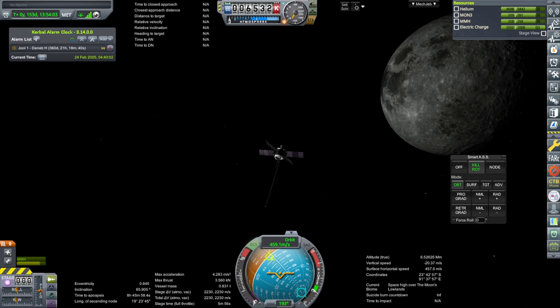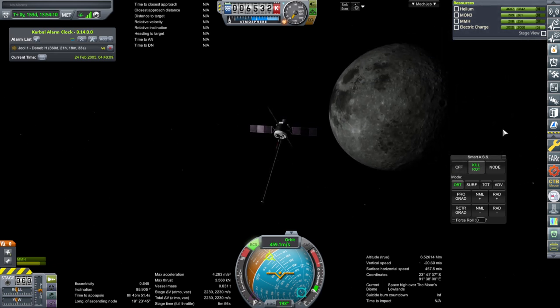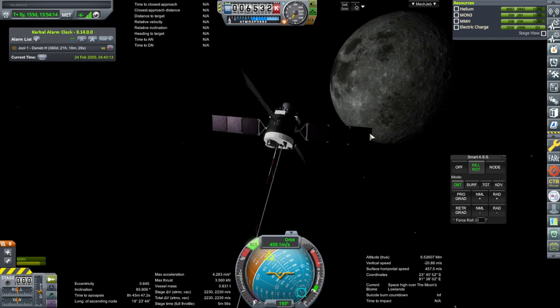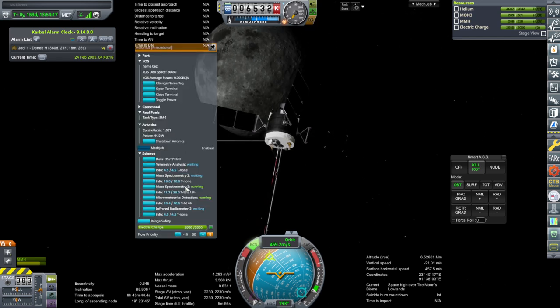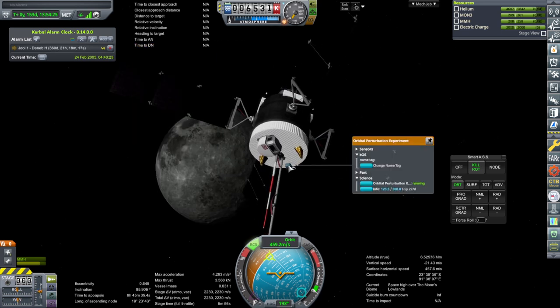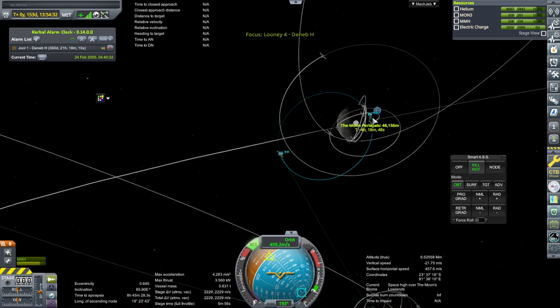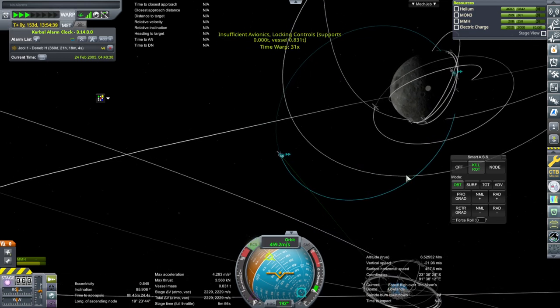Hello everyone and welcome back to my European Space Agency RP-1 career in Kerbal Space Program 1.12. We have here the LUNI-4 which we launched in the previous episode, and I've decided it's not collecting as much science from low lunar orbit as I wanted. It's collected a bunch from high orbit, got the mass spectrometry too, and the micrometeorite is almost finished, but it still needs to do mass spectrometry 3. That's going to take 55 more days, so we want to keep it partly in high orbit, but it's just not doing enough in low orbit, so let us bring its orbit down so it spends more time down there.